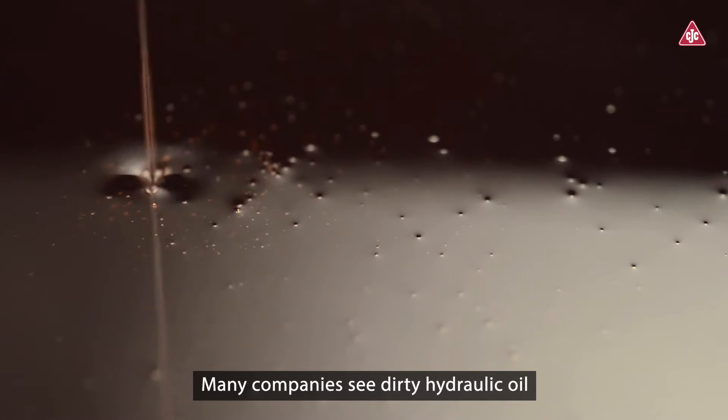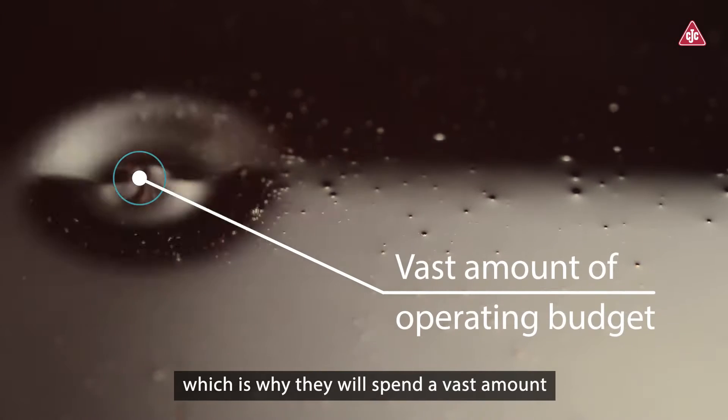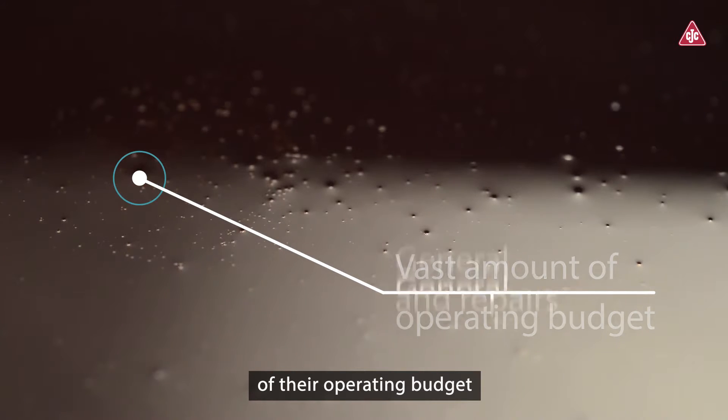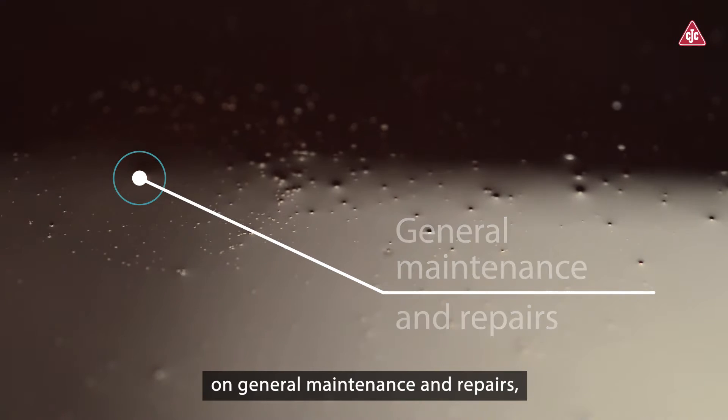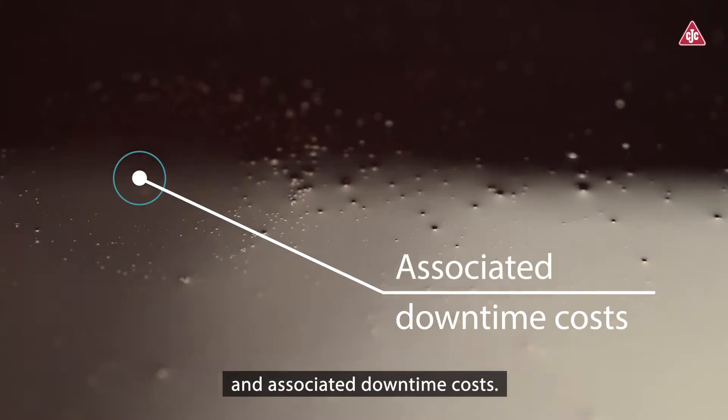Many companies see dirty hydraulic oil as an inevitable part of the mining process, which is why they will spend a vast amount of their operating budget on general maintenance and repairs, oil changes, waste handling, and associated downtime costs.